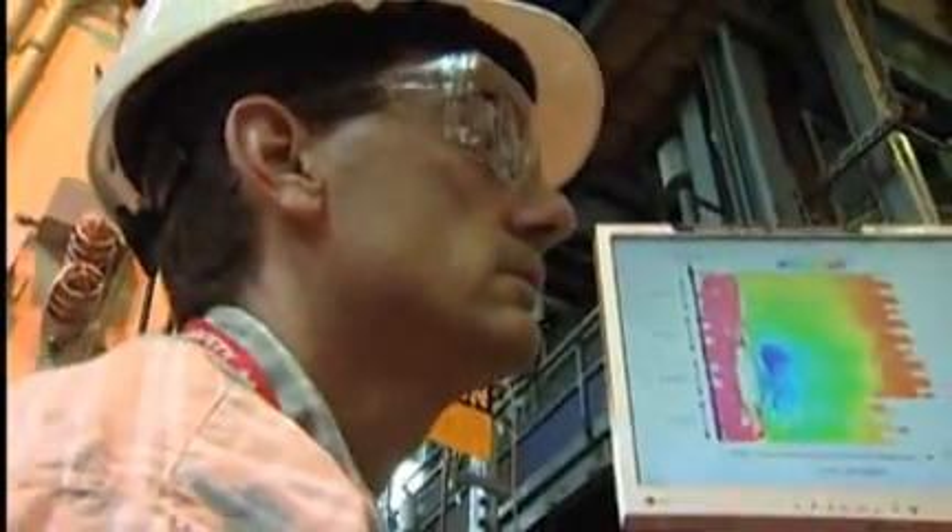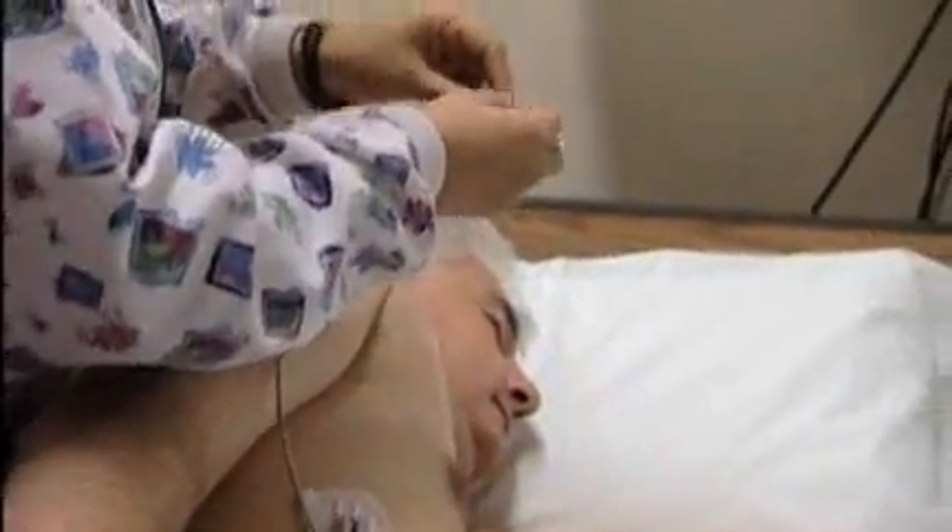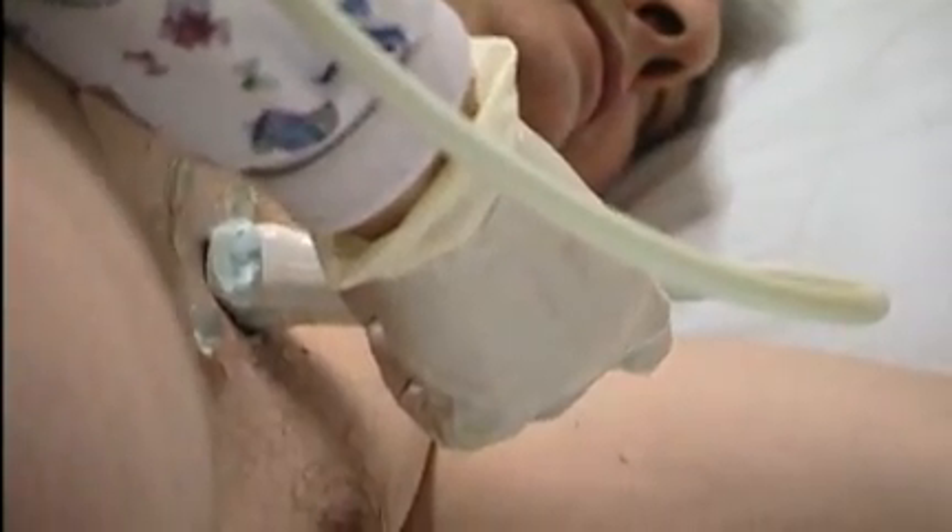Ultrasonic testing is one of the non-destructive examination techniques that we use inside the NRU vessel to determine where the corrosion issues are. It's an advanced technique that allows us to get more information at the bottom of the vessel. Non-destructive examination includes a whole bunch of different techniques that are non-intrusive. For example, when somebody goes to the hospital and has an echography, that's using ultrasonic testing.